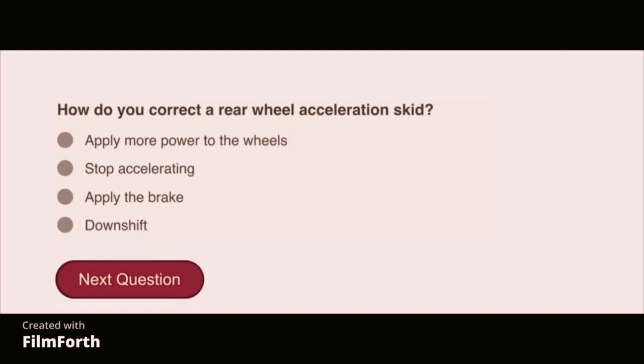How do you correct a rear wheel acceleration skid? Stop accelerating.